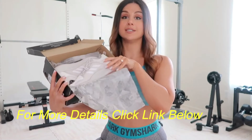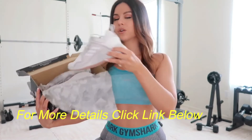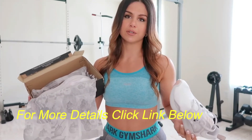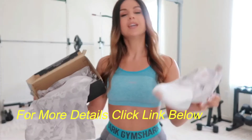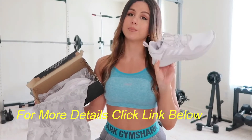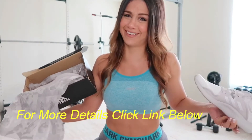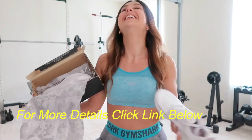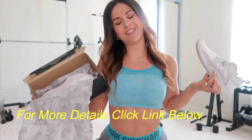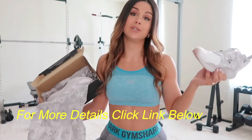Number one: the Adidas Edge Bounce running shoes. I prefer running shoes when I'm looking for sneakers because they're sleeker and have great support. Even though I don't run at all, that just means they're extra special in all other areas of fitness.